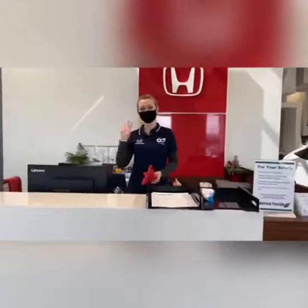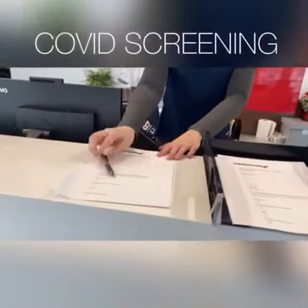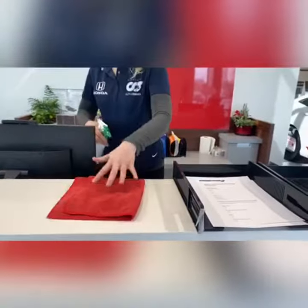You will be greeted by our front desk staff who will give you a COVID screening form and your temperature will be taken. And we don't miss the little things.